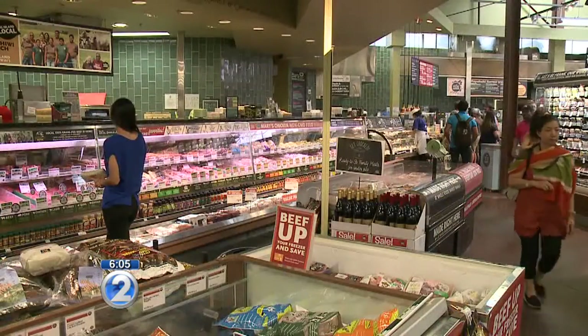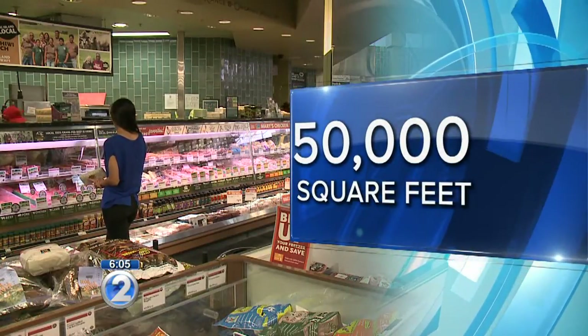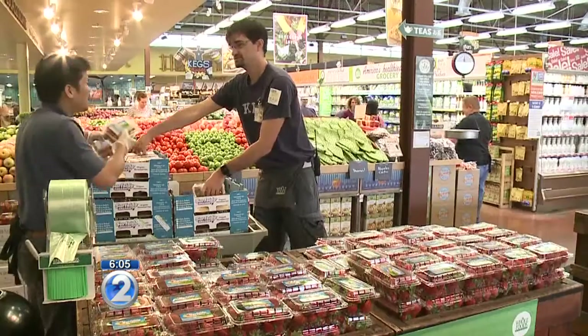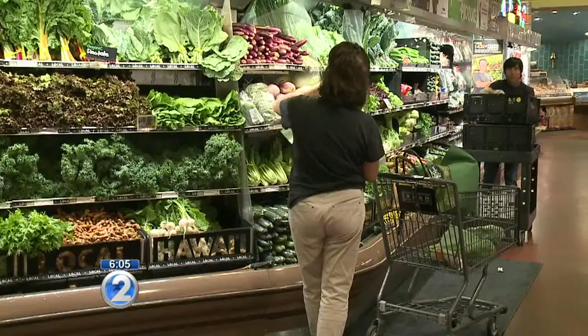That's right. Whole Foods Market feels that the Ward Kaka'ako area is really vibrant. It'll be a great host to a Whole Foods Market store. The Ward store will be the company's flagship with about 50,000 square feet of space. That's nearly double the size of the Kahala location. The new store will employ up to 200 workers and support more local farmers.